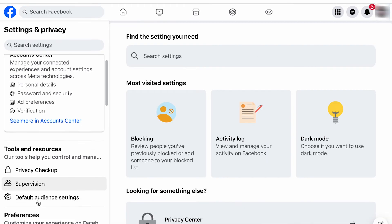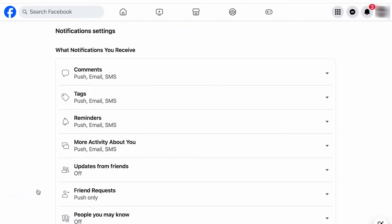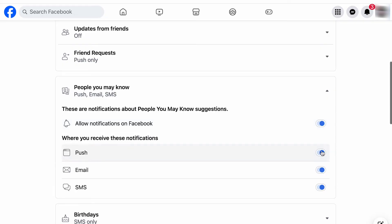Scroll down to Notifications and click on that. Then scroll down to People You May Know. You can turn off all forms of notifications for it, which includes push notifications, emails, and text messages. To do this, toggle off next to where it says Allow Notifications on Facebook.